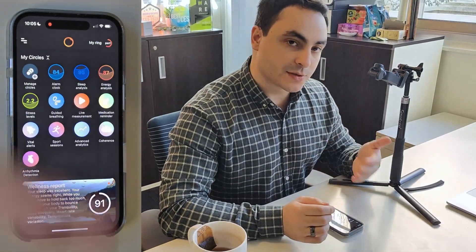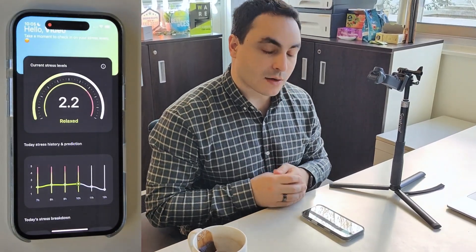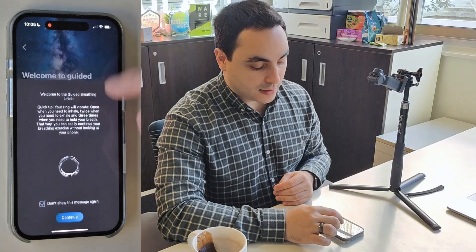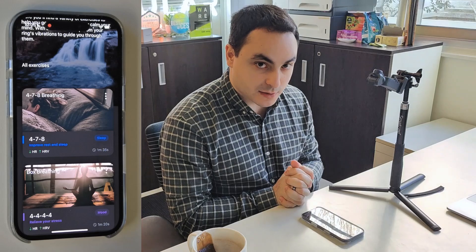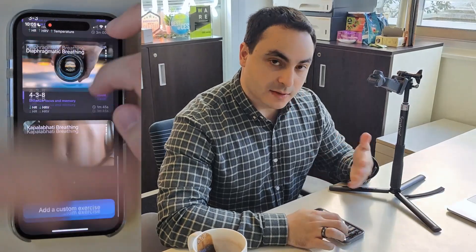The fourth one is also a score — it's called the stress score, or stress levels. This one looks at how relaxed or overwhelmed you are during the day and also gives you predictions over the next couple of hours. Then we have breathing exercises, which are a number of guided breathing exercises we've been developing over the past few years — some to improve your sleep, to relieve stress, to enhance creativity. There are a lot.